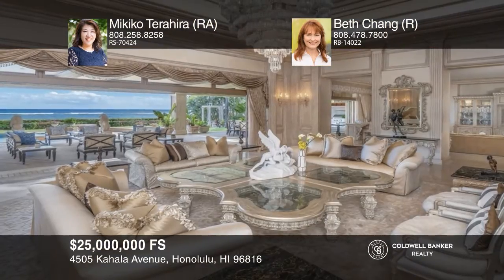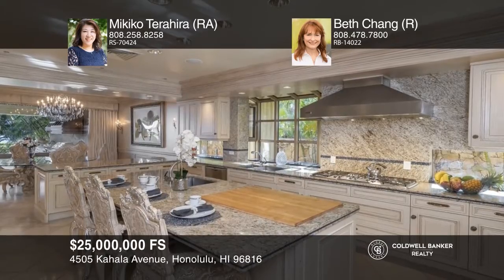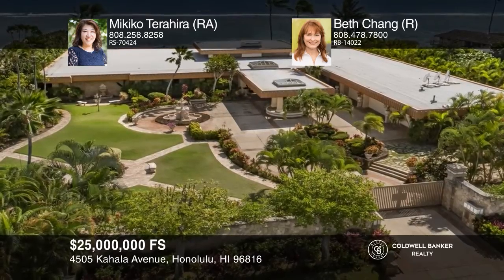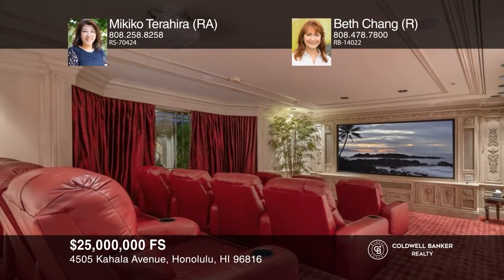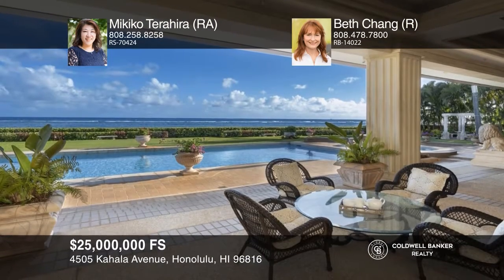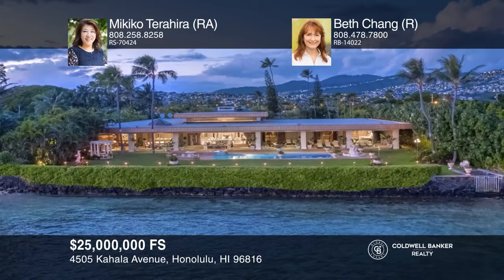With a pedigreed past and artistic renovations by the current owner, this one-of-a-kind compound combines European detail and the comfort of the islands to create a quiet refuge like no other on Kahala Avenue. No expense was spared in the original construction and attention to details in this palatial oceanfront estate. Enjoy beautifully manicured grounds, a circular driveway, a grand entrance, a theater, and an all-tile swimming pool and spa with an amazing sculptured water feature. The oceanfront lanai is 4,000-plus square feet and runs the entire length of the home. Want to turn this house into a home? Contact Nikiko Terahira and Beth Chang today.